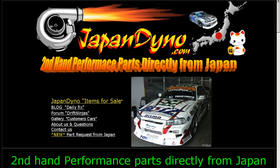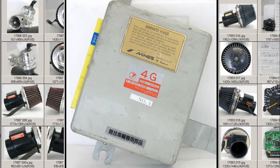Japan Dino — the best of Japan to you. Howdy, this is Andy of Japan Dino, and I have for you an ECU from a Subaru Legacy.